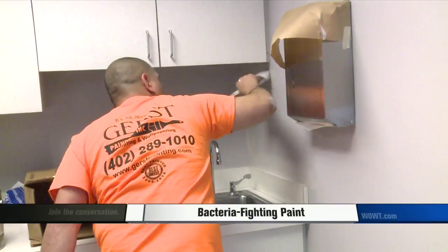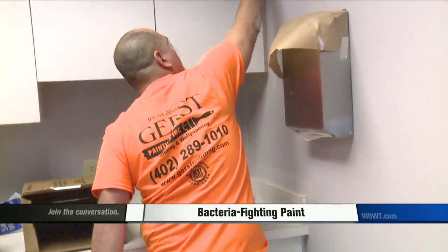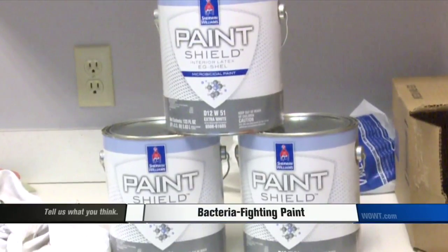A double coat is going up on Dr. Edwards' walls. Dr. Edwards believes this Paint Shield will be used in many other places.